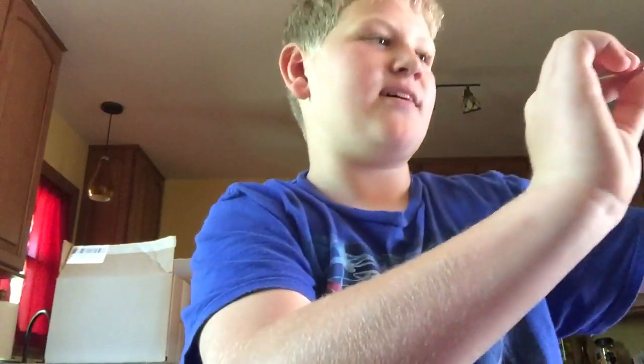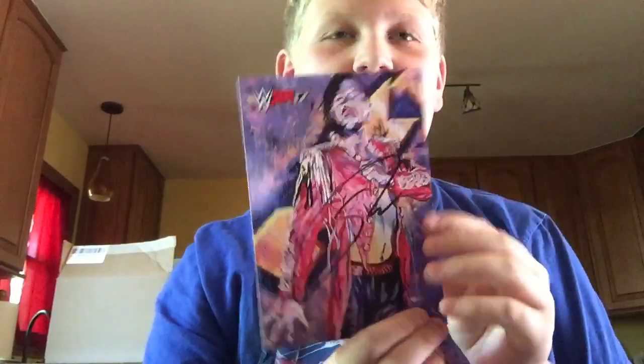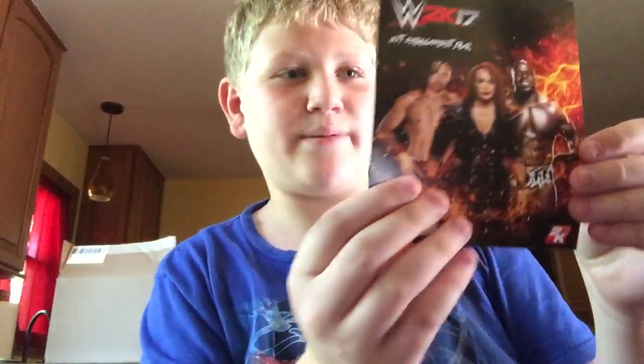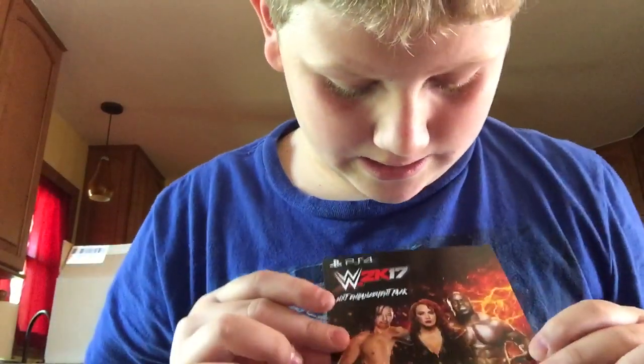We got the Shinsuke Nakamura autograph — it's actually really cool. It's by Rob Schamberger, he's really cool. We got the Goldberg pack. I'm not gonna show you the code because I don't want you guys taking it — you'd need the game anyway. We got the NXT Enhancement Pack, which comes with Shinsuke Nakamura, Nia Jax, and Apollo Crews.